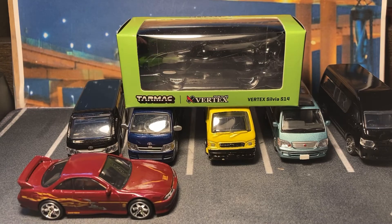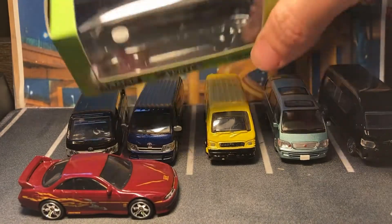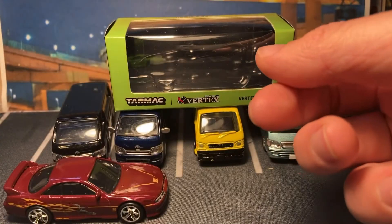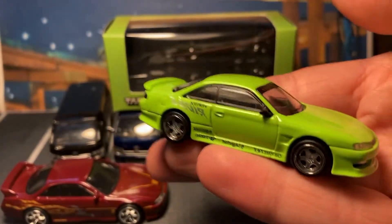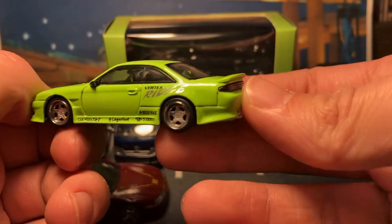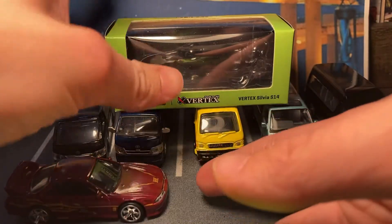I already have a Tarmac Works from David Beeson — a very nice piece — and I think this is their higher quality line because this packaging is pretty cheap. But they actually screwed the model down to the plastic insert, which I thought was cool. There's no base that comes with it but they put the effort to secure it. The lack of premium Silvias in general is quite sad, and the fact that Tomica has never done any besides the S13 is kind of crazy, so I settled on the Tarmac Works.